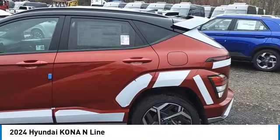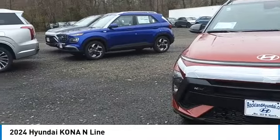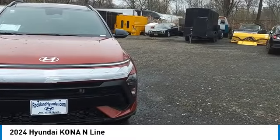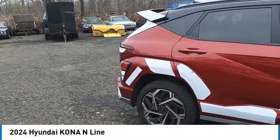Stop by and take a look at the 2024 Kona. The Hyundai Kona provides a wide variety of functionality in a small SUV body. The energetic design is perfect for those looking to marry their adventurous side with their urban lifestyle.